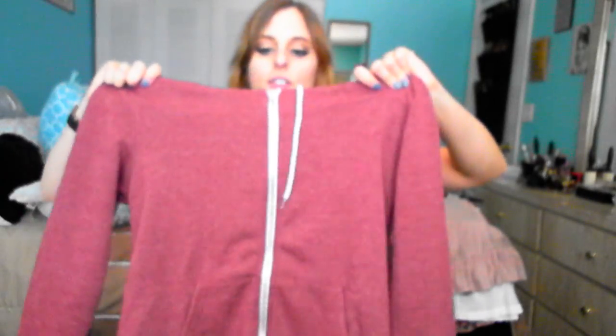The last thing I got is this burgundy hoodie. It was only $10 after my coupon so I decided to pick it up. It's very soft and it's a fairly thick hoodie but not too thick, so it's perfect for fall here.